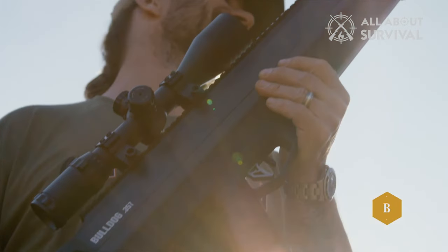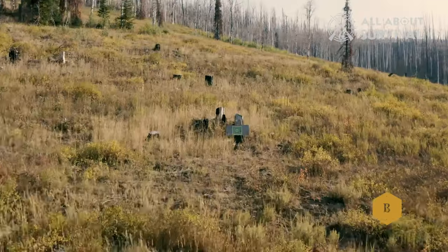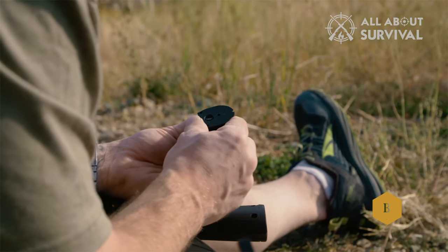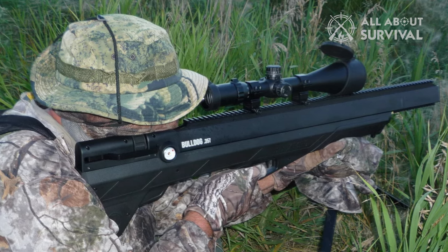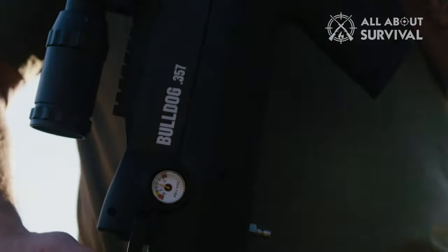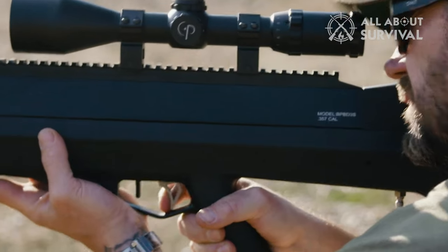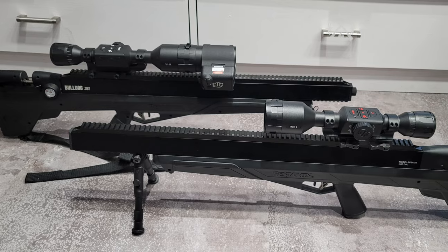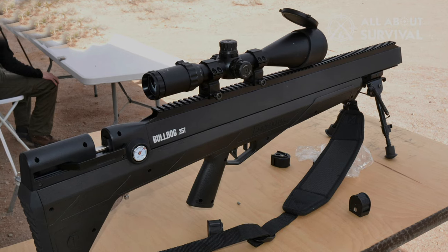It's a bullpup design that allows it to be extremely short when shouldered despite being fairly large in total, and it's far more comfortable than it looks. This thing is extremely powerful and is not meant for children. With this power comes the drawback of only getting 10 shots before you have to refill, which is fine as it was never meant to be a rapid-firing PCP rifle. The filling can be a bit tricky, so I suggest practicing before taking it out in the field. It doesn't have the build quality of some of the others on this list, but it's one of the most powerful air rifles out there and a good deal considering its price point.